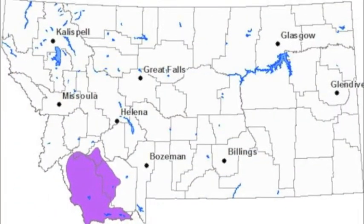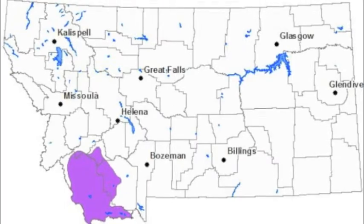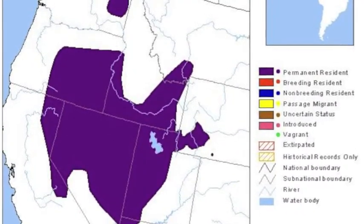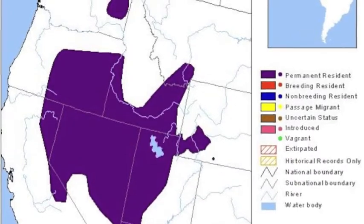The pygmy rabbit's historical range includes California, Oregon, Nevada, Idaho, Montana, Utah, and Washington.